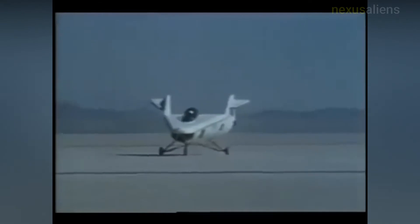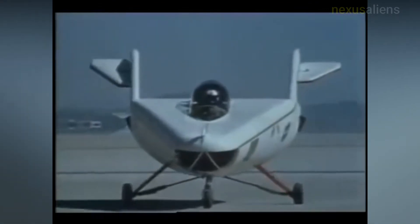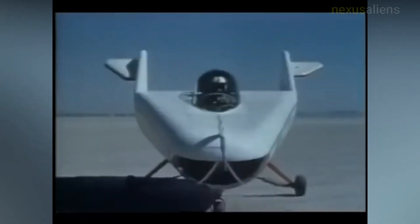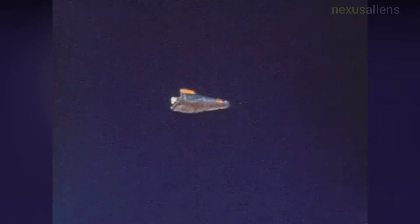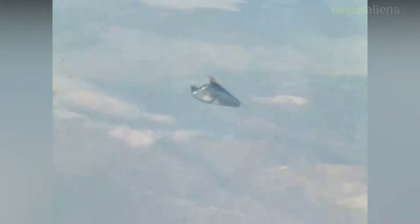The first flight tests of the M2F1 were at Rogers Dry Lake, at the end of a tow rope attached to a 1963 Pontiac Bonneville convertible. On April 5, 1963, test pilot Milt Thompson lifted the M2F1's nose off the ground for the first time on tow. The little craft seemed to bounce uncontrollably between each of the main landing gear wheels, and stopped when he lowered the nose to the ground. He tried again, but each time with the same results.